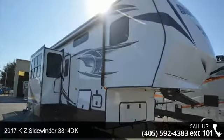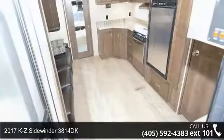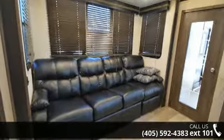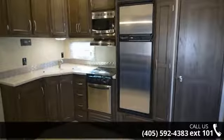Start planning your next trip in this 2017 KZ Sidewinder 3814 DK. Toy haulers combine lightweight design with payload capacities to handle your toy hauling needs. This is a great option for those looking for an RV with quality construction and ease of towing.